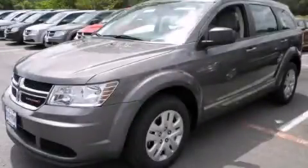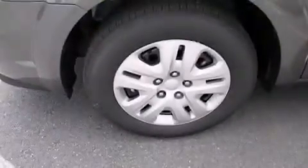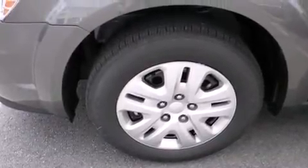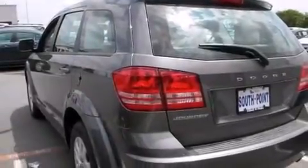This is a brand new 2013 Dodge Journey, a great blend of utility, comfort, and style. It features a 2.4-liter four-cylinder engine and an automatic transmission.